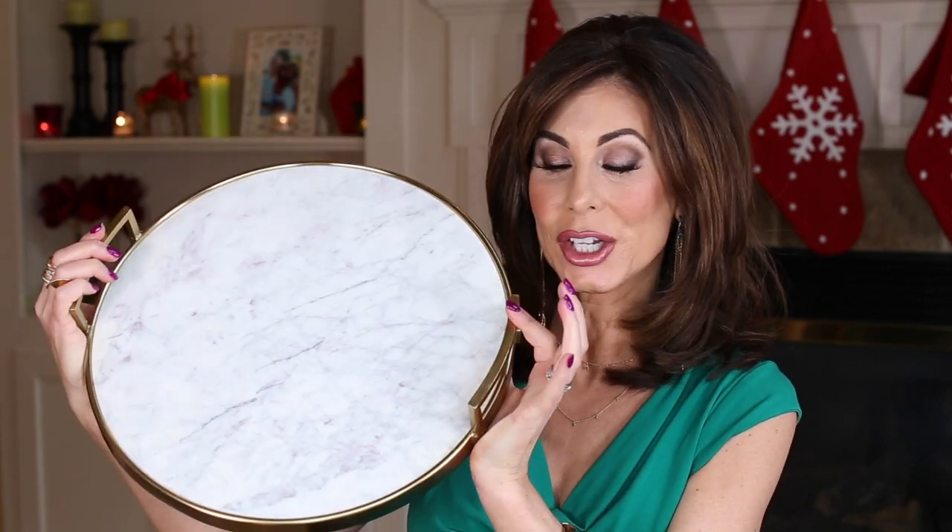Trinket trays make great gifts and nice hostess gifts — I picked one up at TJ Maxx. I also love this very heavy marble tray with handles from Target at $24.99. You could use it in a bar area, on a vanity, or on a dresser — I keep all my fragrance bottles on mine. It's very pretty and an awesome gift.